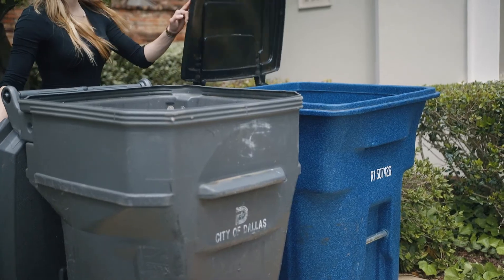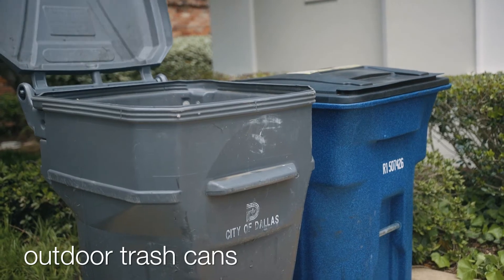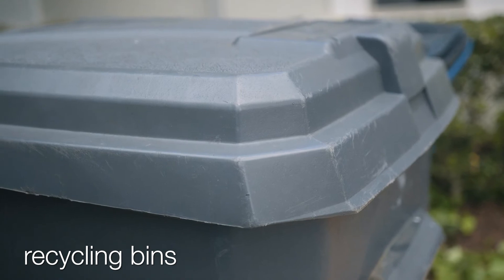Dogs will put almost anything into their mouths, so make sure outdoor trash cans and recycling bins always remain sealed.